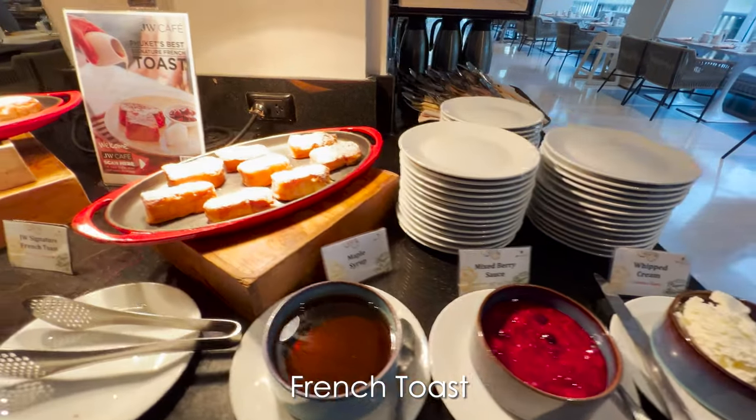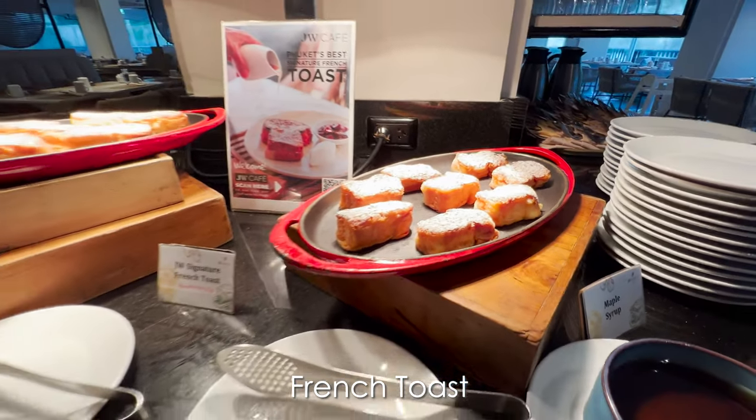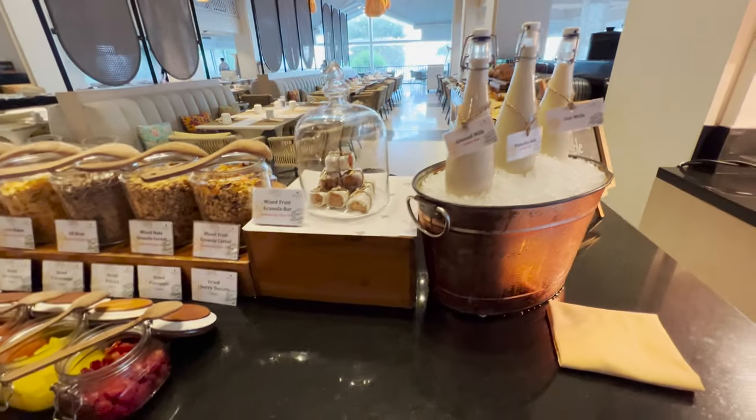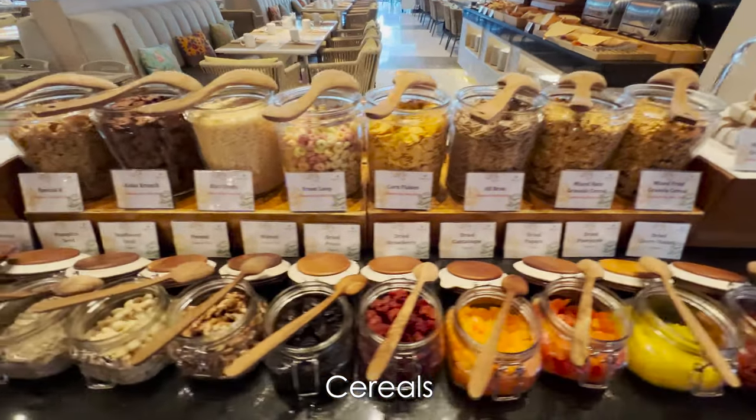Don't miss the signature French toast — it is one of the favorite dishes in the restaurant and maybe also in Phuket. The cereal station has so many choices; I couldn't believe the variety of toppings they offered.